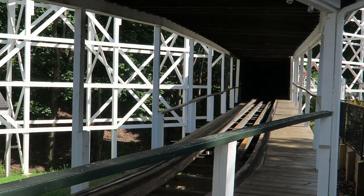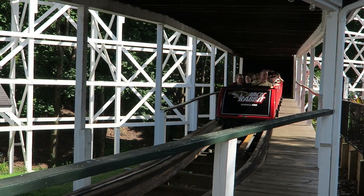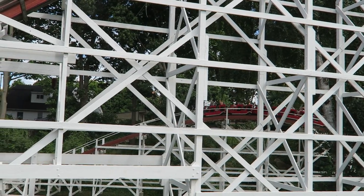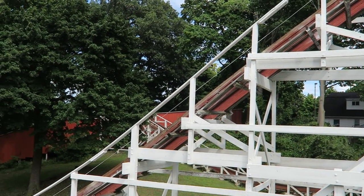You then hit the brakes, ending this 2,130-foot or 650-meter long coaster. I was actually shocked to see it had so little track length, because it honestly feels like a much longer, more complete ride.